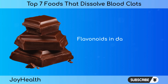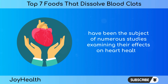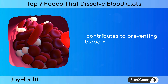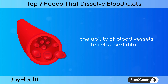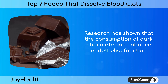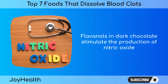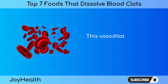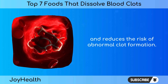Number 2: Dark Chocolate. Flavonoids in dark chocolate, specifically flavanols, have been the subject of numerous studies examining their effects on heart health. The primary mechanism through which dark chocolate contributes to preventing blood clots is by improving endothelial function — the ability of blood vessels to relax and dilate. Research has shown that consumption of dark chocolate can enhance endothelial function, leading to improved blood flow. Flavanols stimulate the production of nitric oxide, a compound that signals blood vessels to relax, reducing the risk of abnormal clot formation.